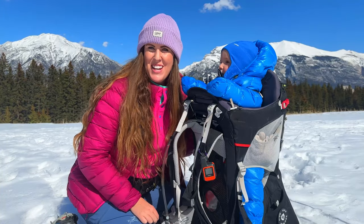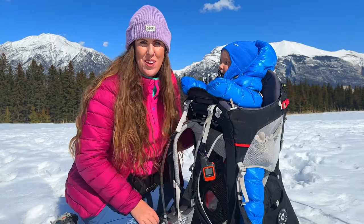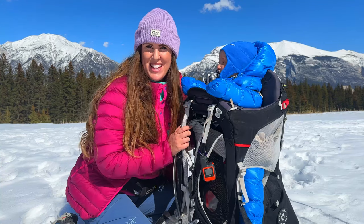Hi, I'm Adriana, Canadian Rockies hiking mom, and I love to get outside with my baby and hike. I want to show you that it is possible to get outside too.